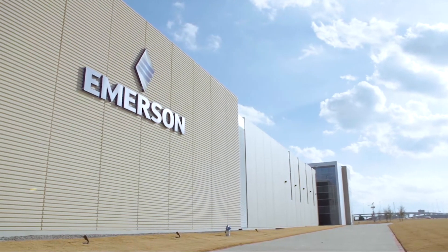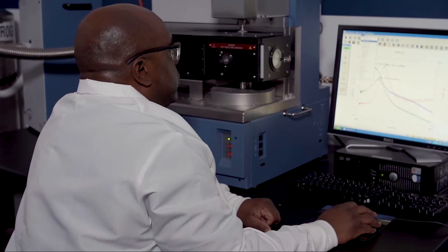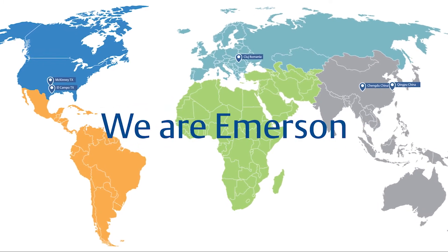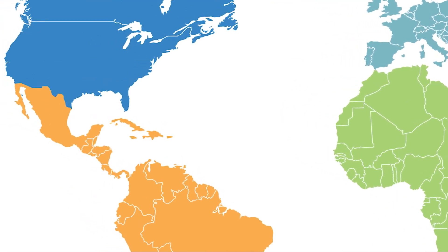Some of the companies served are found in various industries including oil and gas, chemical, refining, power and many others. Spanning the globe, Emerson's test and evaluation facilities have integrated labs capable of flow, materials and environmental testing.